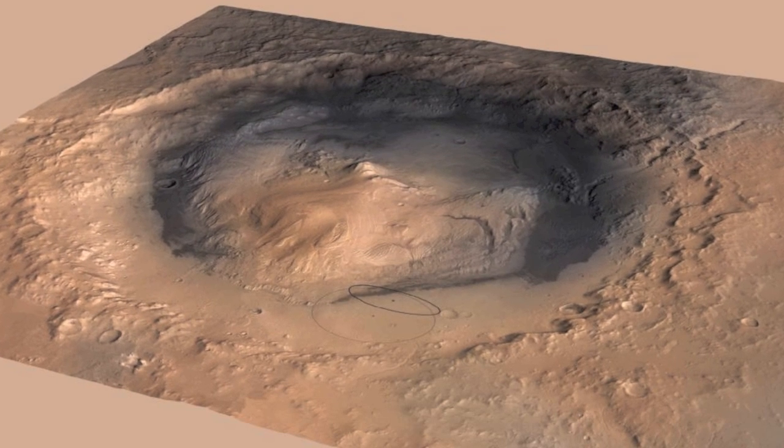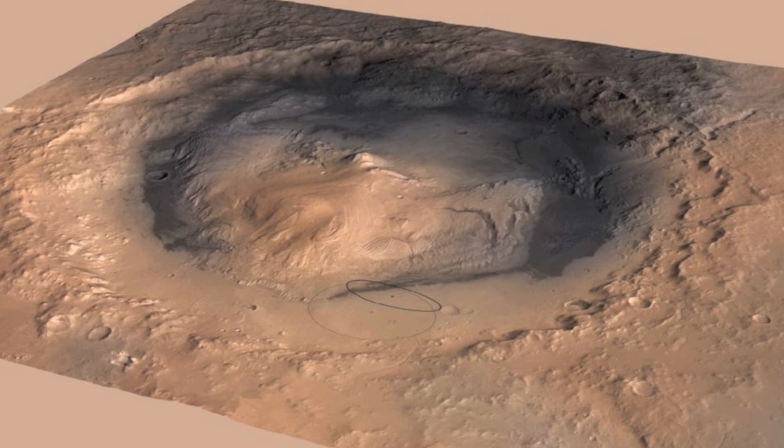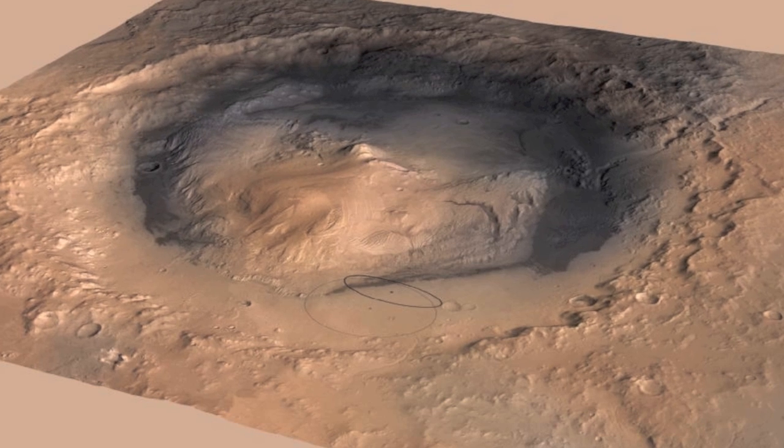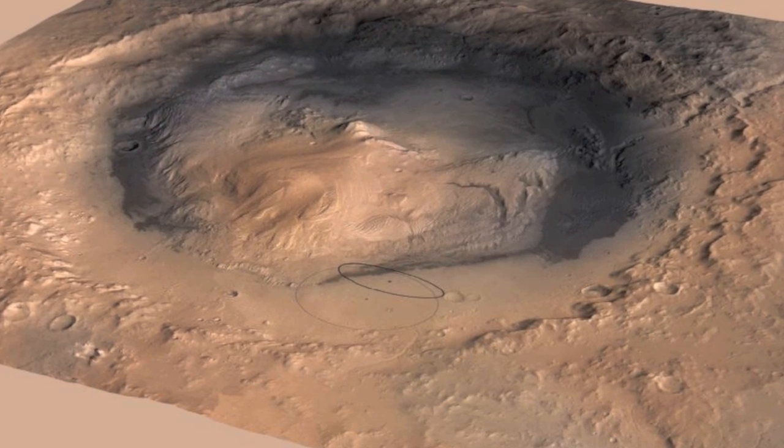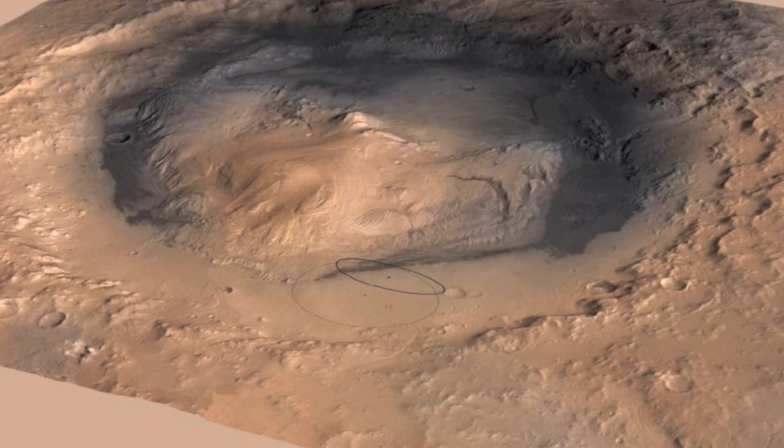You can see here a topographical model representing Gale Crater on Mars, with the huge Mount Sharp taking up much of the center of the crater. Notice the predicted landing ellipse — the dark ellipse in the center of the picture.